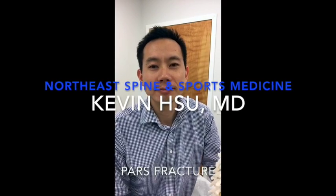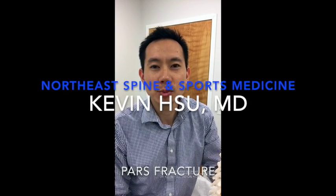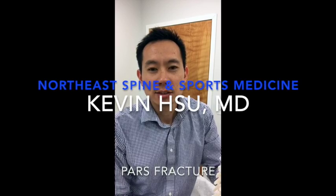Hi, my name is Kevin Hsu from Northeast Spine and Sports Medicine. Today I'd like to talk to you about something that I see in the clinic as a non-surgical sports medicine physician fairly often, and that's the condition of low back pain.